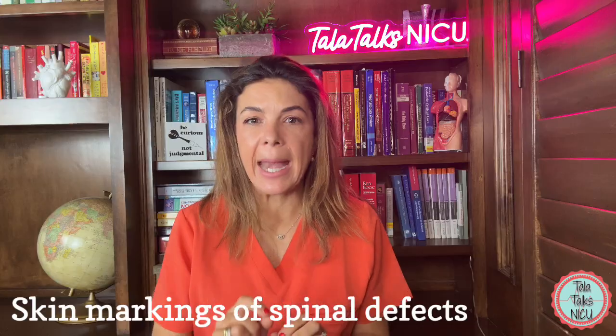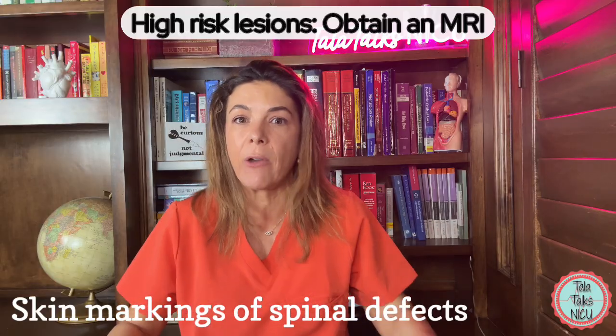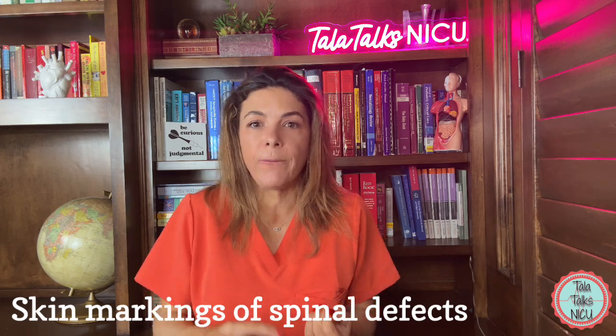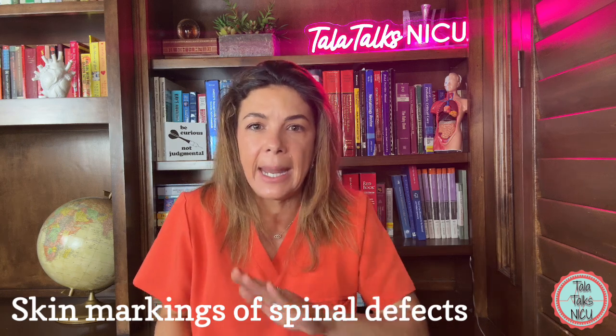If you see any of these on exam, these are considered high risk, and it is recommended that you go straight to an MRI, because it's going to be very high yield for these lesions. High risk includes if you see two or more lesions on the back — for example, a skin tag and a birthmark, or a dimple as well as a mass — then that immediately is high risk.